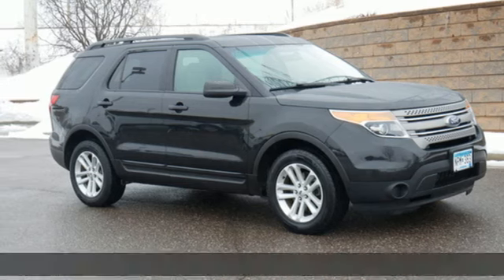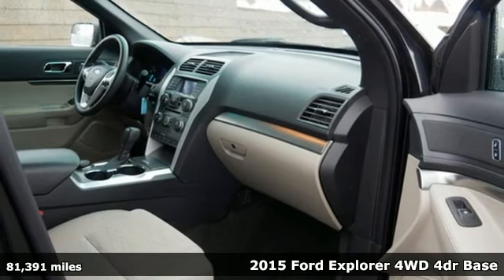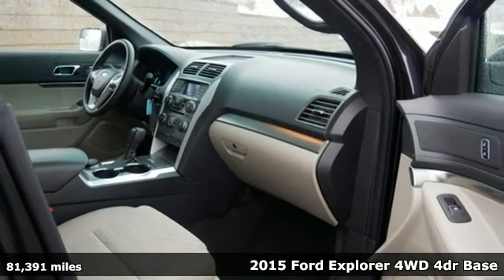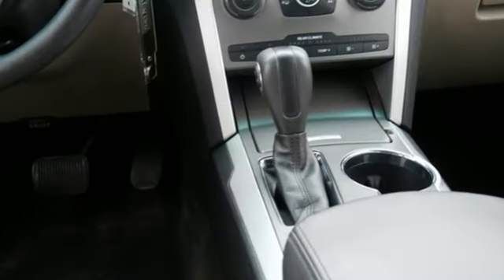It's a 2015 Ford Explorer, aptly named, handsomely appointed. When people talk about the beautiful scenery, they'll be talking about this Explorer too. Plus, it offers an exciting list of features.